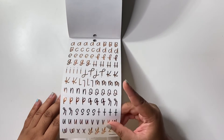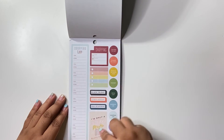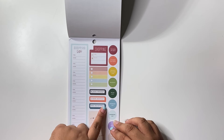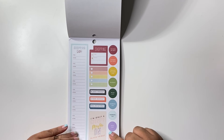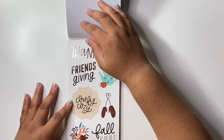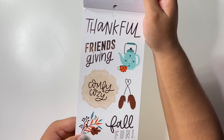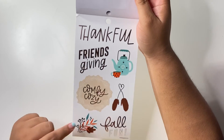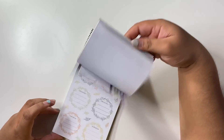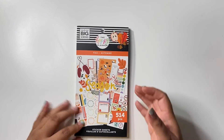We've got some alpha stickers here in that bronzy foil on a clear background. We've got some shopping lists — you can actually use this for your Black Friday. 'Black Friday,' 'Cyber Monday,' 'Small Business Saturday.' 'I'm only a morning person on Black Friday' — yes, that is true! 'Thankful,' 'Friendsgiving' — this is super cute. The leaves they include in this book are super cute — they have a bunch of them. So yeah, that is the fall sticker book, with 514 stickers.